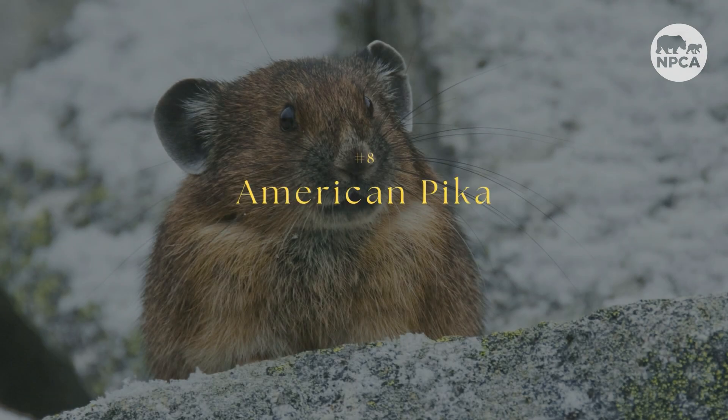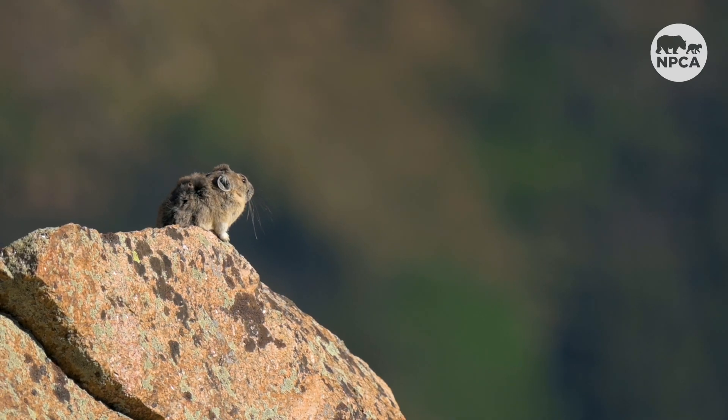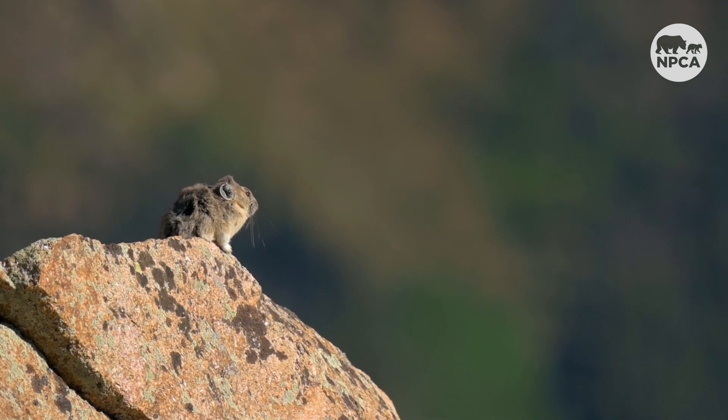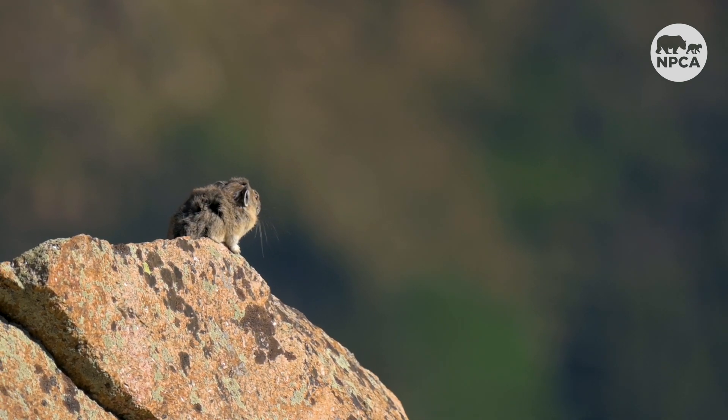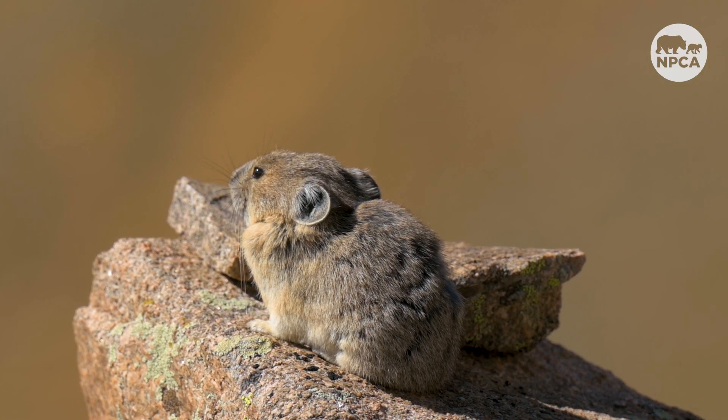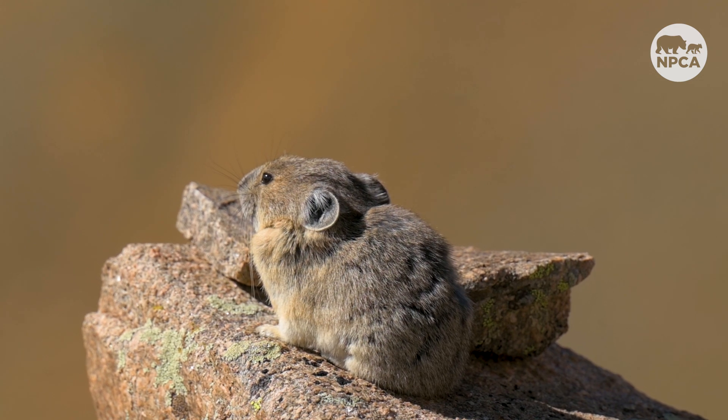Eight, aka the cutest on this list, the American Pika. A relative of a rabbit, this tiny animal lives in the high-altitude rock fields of various parks, including Grand Teton in Wyoming and Rocky Mountain in Colorado. The species is sensitive to heat and can die when the temperature rises above 75 degrees Fahrenheit. As climate temperatures rise, whole communities have disappeared.